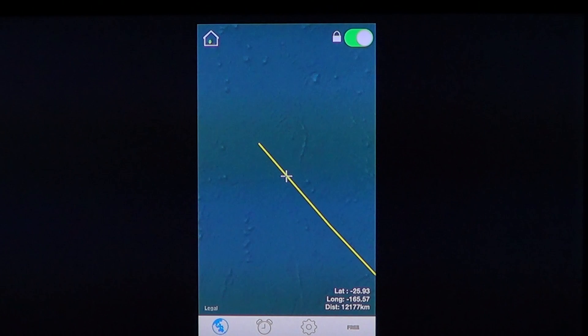So, ISS Spotter — why not go and get it? It's a nice app and you'll be able to spot the International Space Station all the time. It's free. And if you enjoy it and use it a lot, why not make a little donation — 99 cents or $2.99? It's not too bad to give to someone that makes an app you enjoy using.